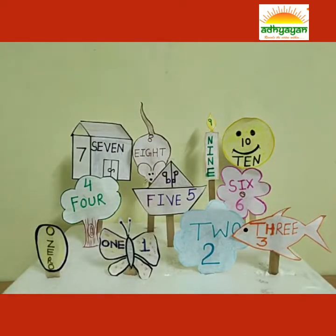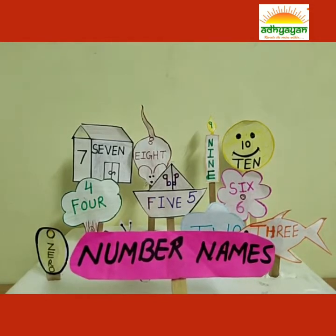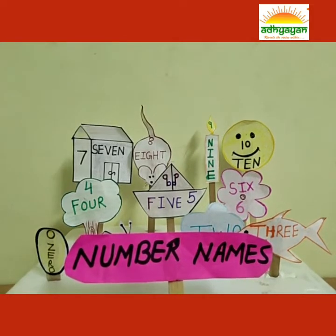Hello Gems! We are going to revise Number Names. I am Number Names. I am coming to teach you the number names. Number Names.